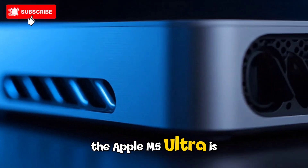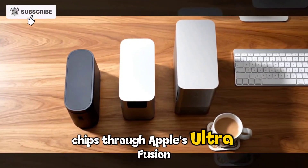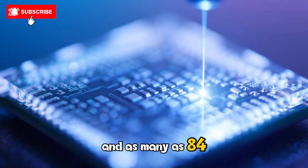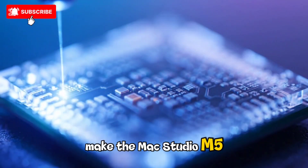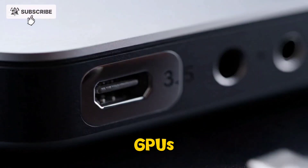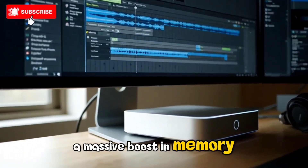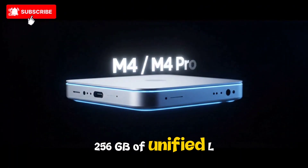The Apple M5 Ultra is where things get truly wild. Like its predecessors, it will fuse two M5 Max chips through Apple's UltraFusion architecture. Early leaks point to up to 40 CPU cores — 32 performance plus 8 efficiency — and as many as 84 GPU cores. In practical terms, that could make the Mac Studio M5 Ultra more powerful than many full-size desktop workstations equipped with top-tier discrete GPUs like the NVIDIA GeForce RTX 5090 or AMD Radeon Pro W7900, all while consuming a fraction of the power. A massive boost in memory bandwidth is expected, with support for up to 256GB of unified LPDDR6 RAM.